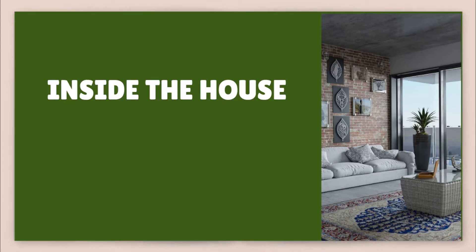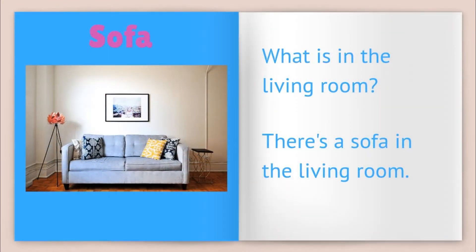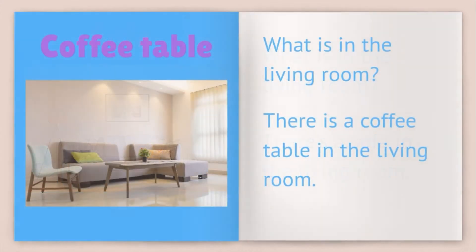Inside the house — we're going to look at the different rooms inside the house. Living room — I spend a lot of time in the living room. What is in the living room? There's a sofa in the living room. What is in the living room? There's a coffee table in the living room.